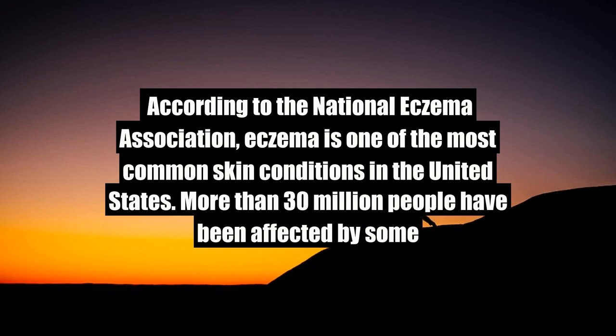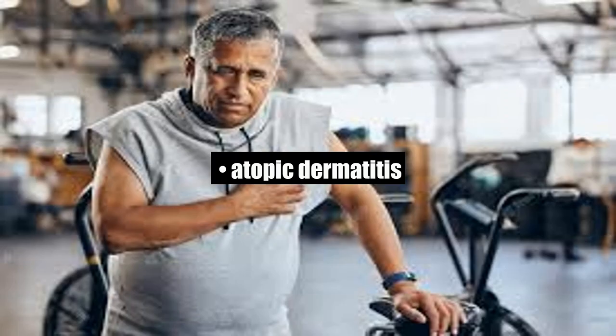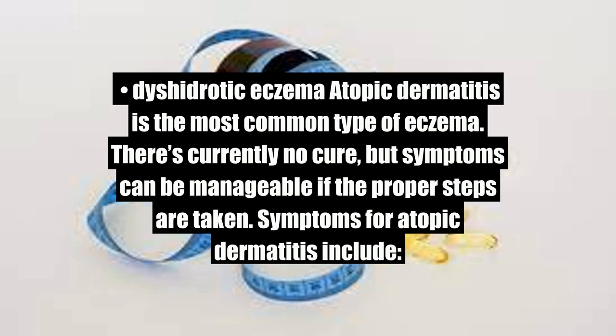Eczema. According to the National Eczema Association, eczema is one of the most common skin conditions in the United States. More than 30 million people have been affected by some variation. There are a number of different types, including atopic dermatitis, allergic dermatitis, contact dermatitis, and dyshidrotic eczema. Atopic dermatitis is the most common type of eczema.